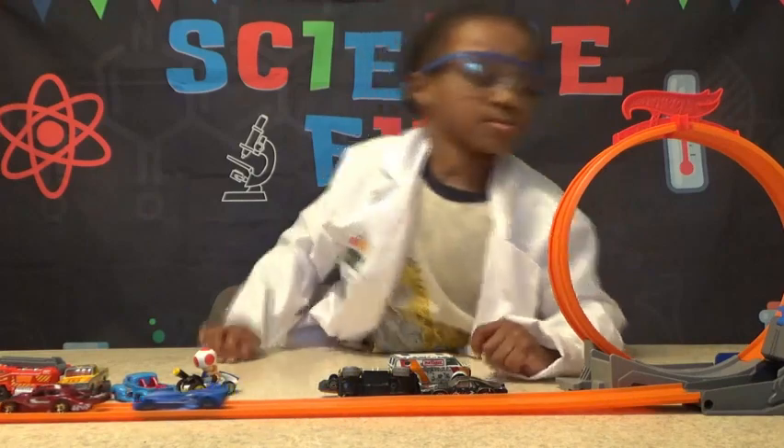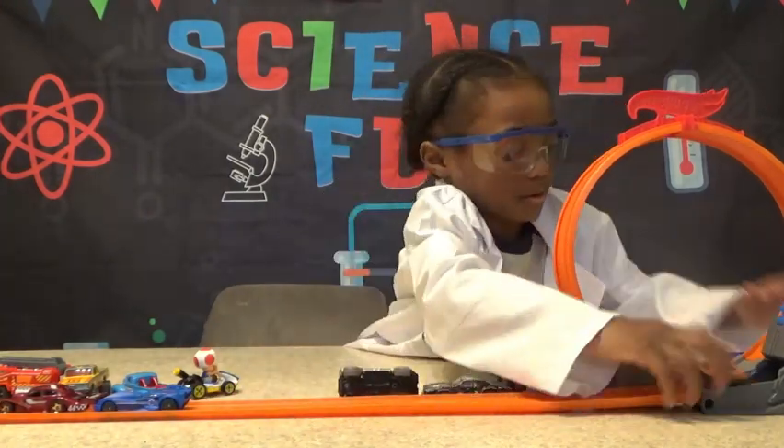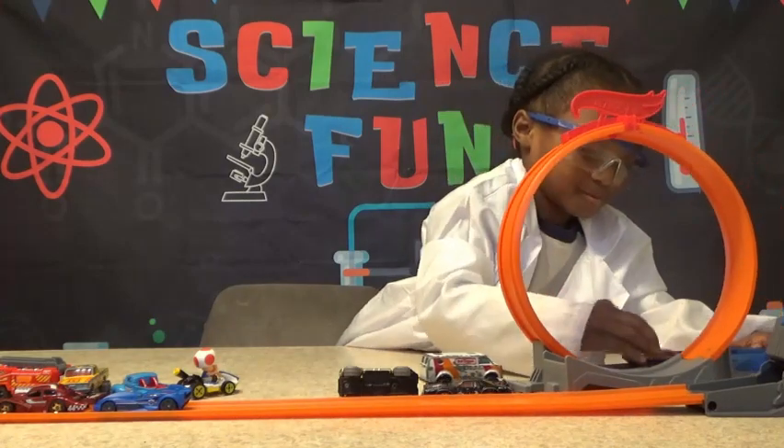Hi! Dr. Austin is experimenting with speed. So he has different cars — some smaller cars and some bigger cars. Let's take a look at some of these cars.